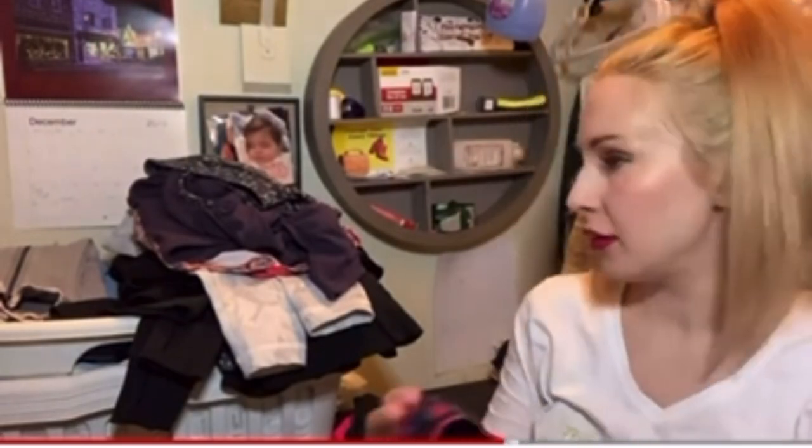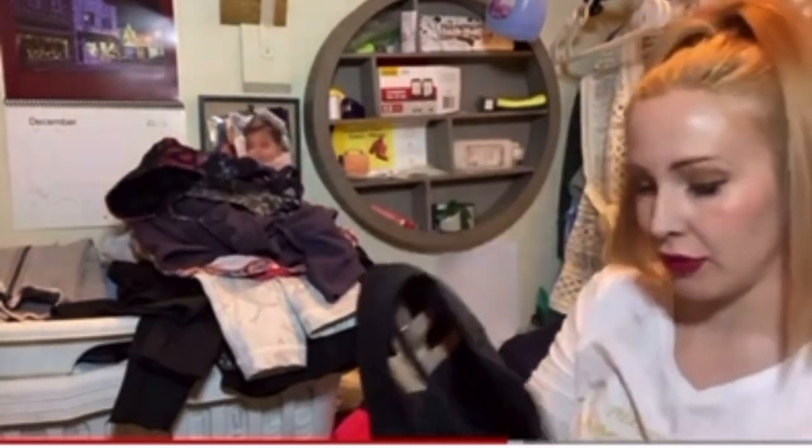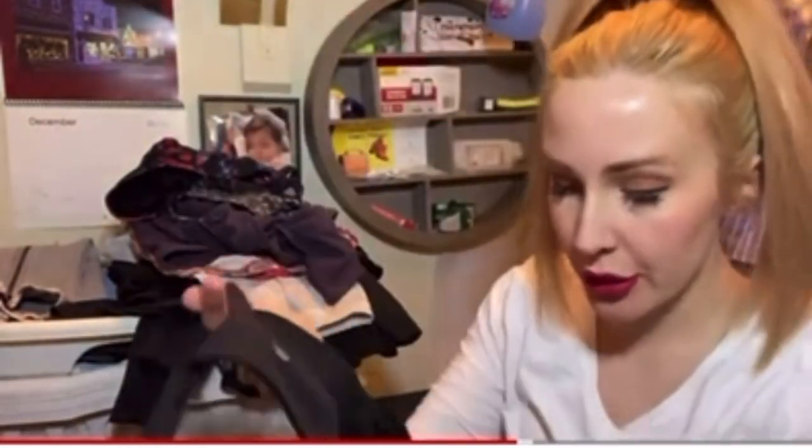The nice thing about the bras was most of them — actually all of them — had a size dot in them. Here's a black sports bra in Lululemon. This I have to clean up a bit — there's the logo.